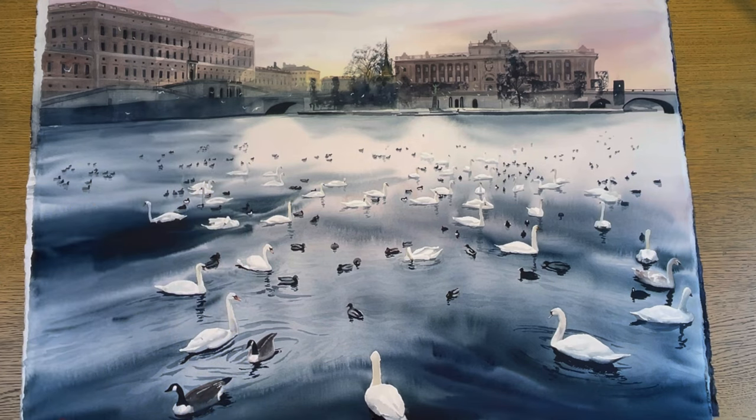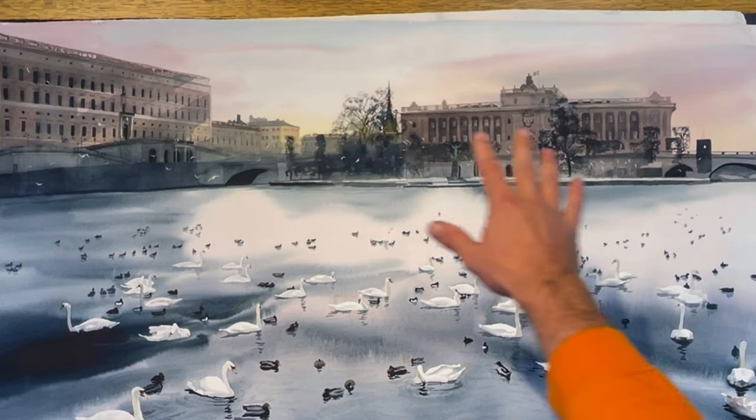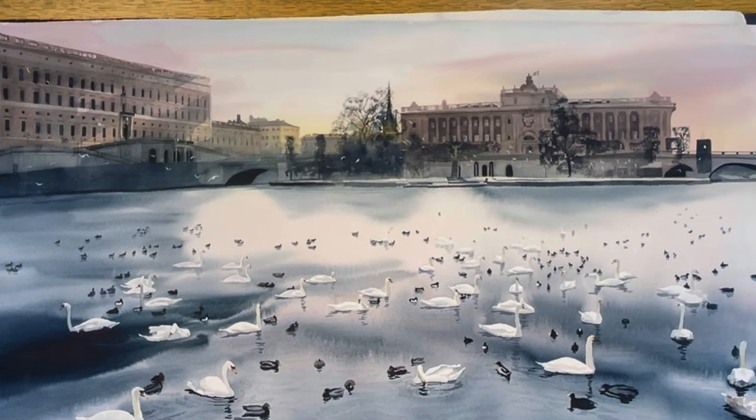I did some changes from the reference photo because when I took it, it was a gray and kind of boring day. I wanted to have some light in it, so from my imagination I painted this sky and made sure that I had some of the sky reflected into the water here as well.